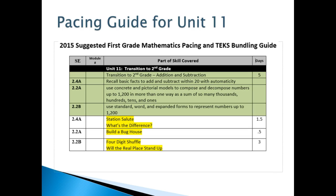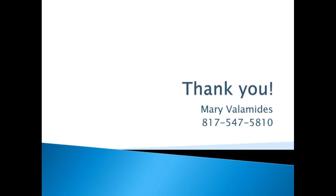Your pacing guide for Unit 11 looks like this, similar to last year. Thank you and have a good rest of the year. Bye!